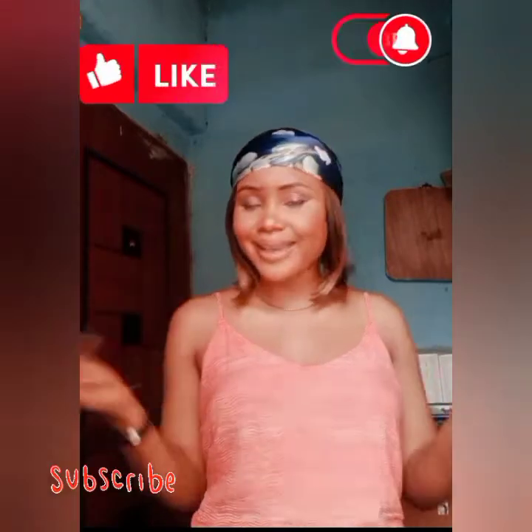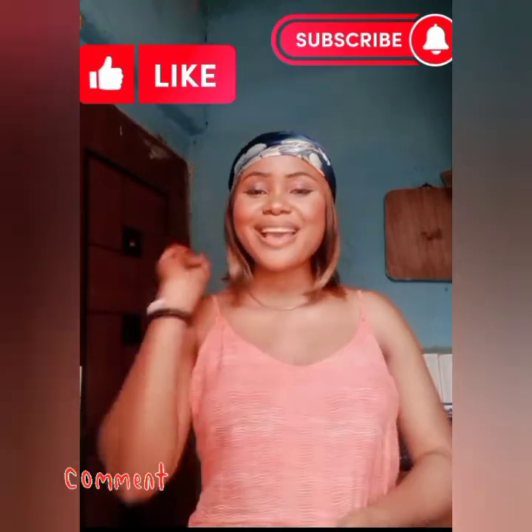Hi, greetings! Welcome back to my YouTube channel. Please subscribe, like, and share this video — don't forget to leave a comment. You are highly welcome, especially if today is your first time stopping by. Please subscribe and let's get started — we don't waste time!